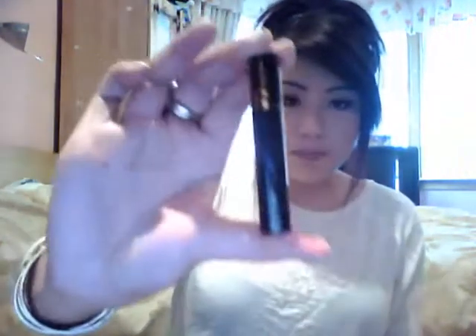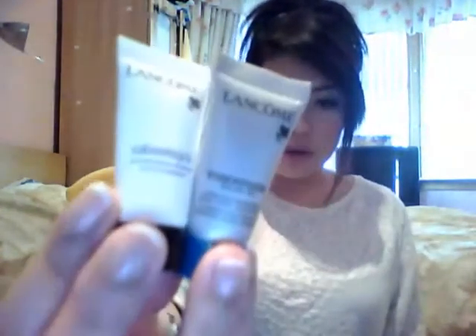In the Lancôme goodie bag I got a sample size of the Hypnôse mascara, a toner, and samples of the Génifique and Visionnaire — which I've already tried. I'm glad to get more so I can try them out before splurging, just to make sure I really like them.